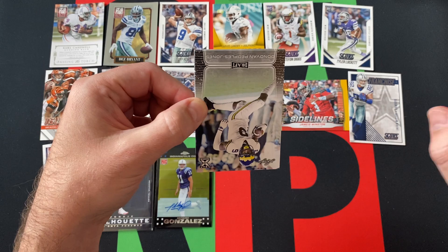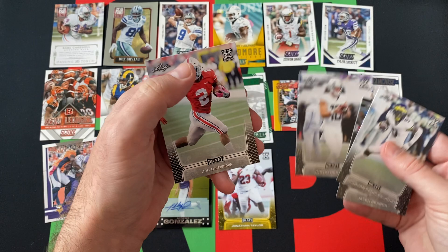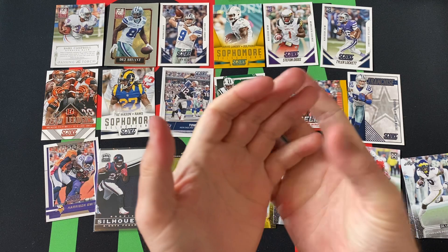Last up is the 2020 Leaf Draft — there seems to be one of these in every single box I've opened. We got Donovan Peoples-Jones, Jalen Reagor, Jonathan Taylor gold — that's a nice one — Justin Herbert, and JK Dobbins to round things out.